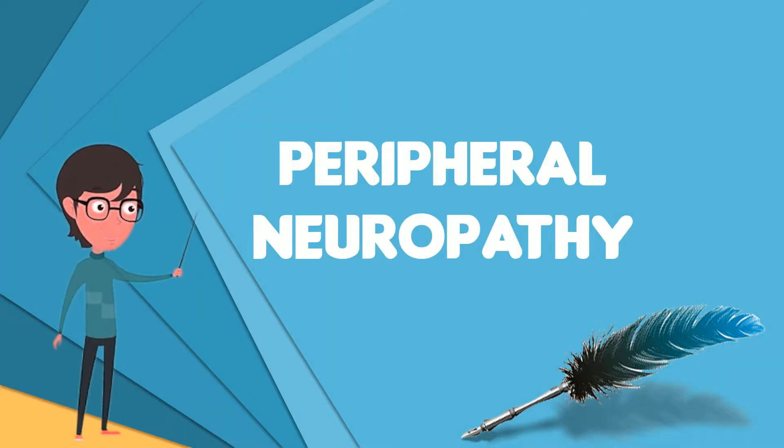Peripheral neuropathy, often shortened to neuropathy, is a general term describing disease affecting the peripheral nerves, meaning nerves beyond the brain and spinal cord.